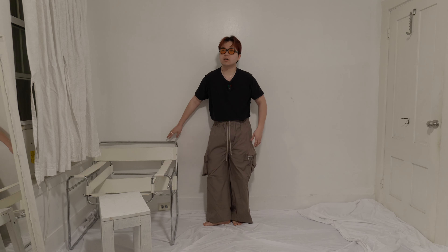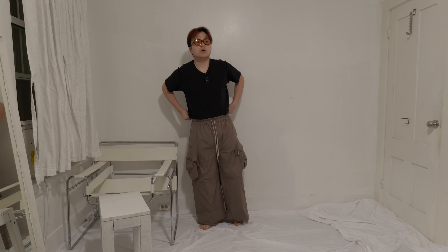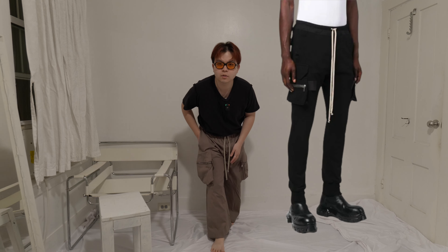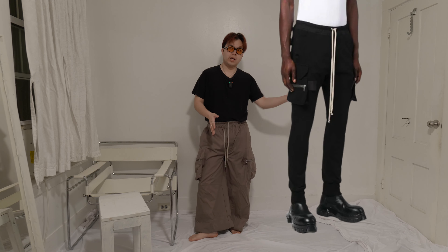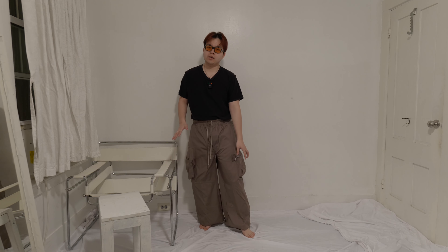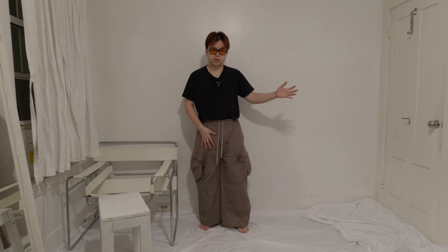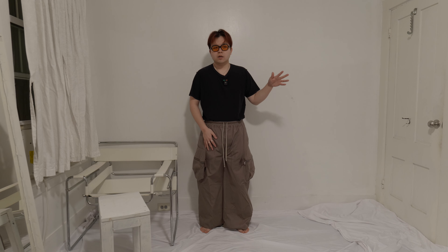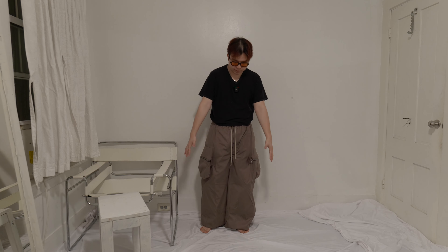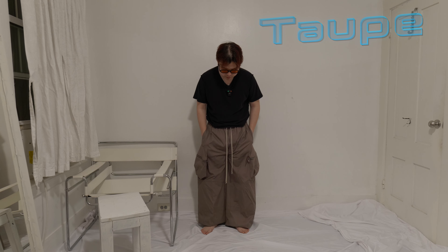Another Rick Owens item with pannier pockets is on the Mastodon pants — but the pannier pockets look so much better on the wide cargo silhouette than on the skinny Mastodon silhouette. I'm just not a fan of the skinny version. If I had a choice I'd get another one of these with the pannier pockets. These are a size medium in the taupe or dust colorway.